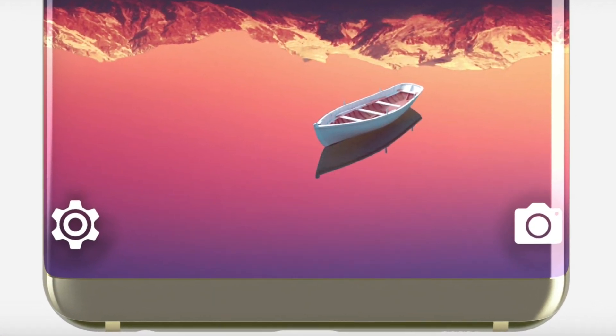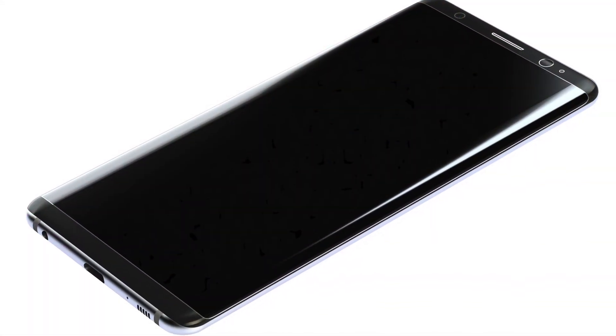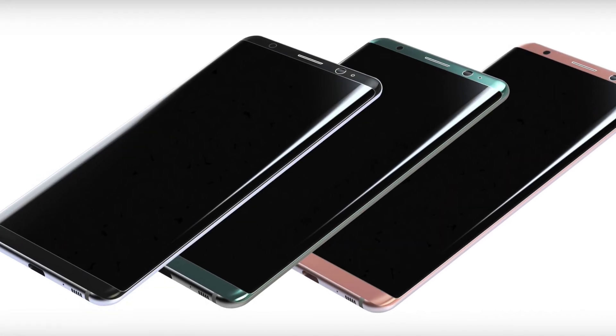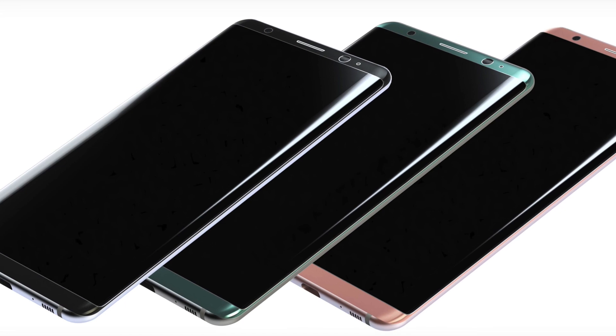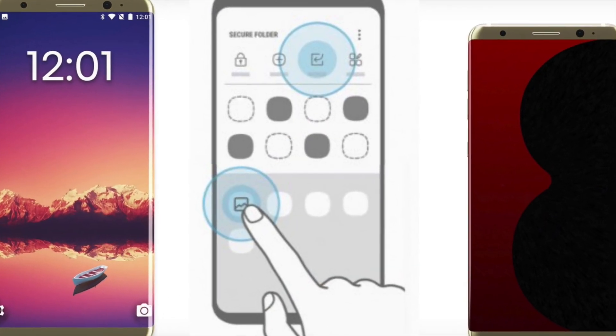You can also use fingerprints for security, which is another plus point — no one can get into the phone without your fingerprint. Let me know in the comments what you think about these new features coming to the S8. If you have any questions just ask below. That's it for this video, catch you in the next one — peace out!